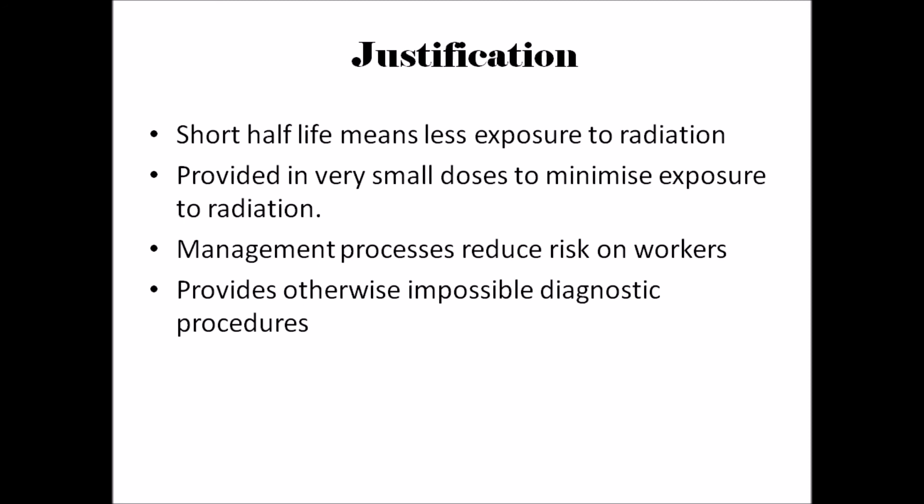In conclusion, Technetium-99m provides otherwise impossible diagnostic procedures, which is why it plays an important role in nuclear medicine in today's society.